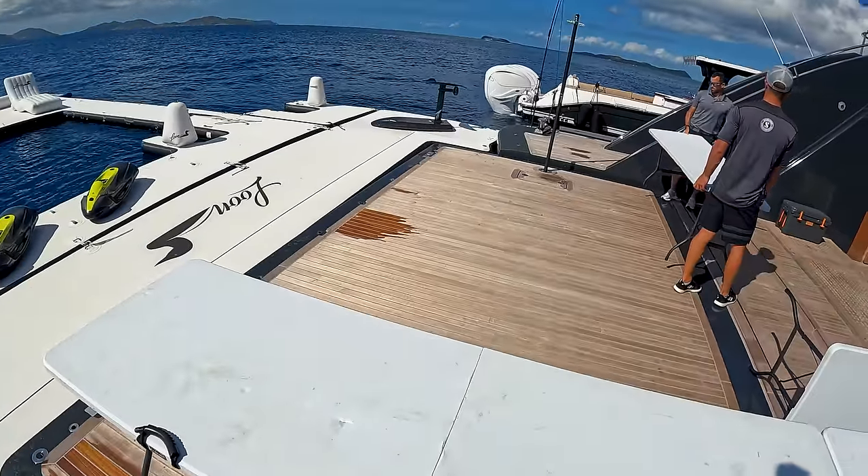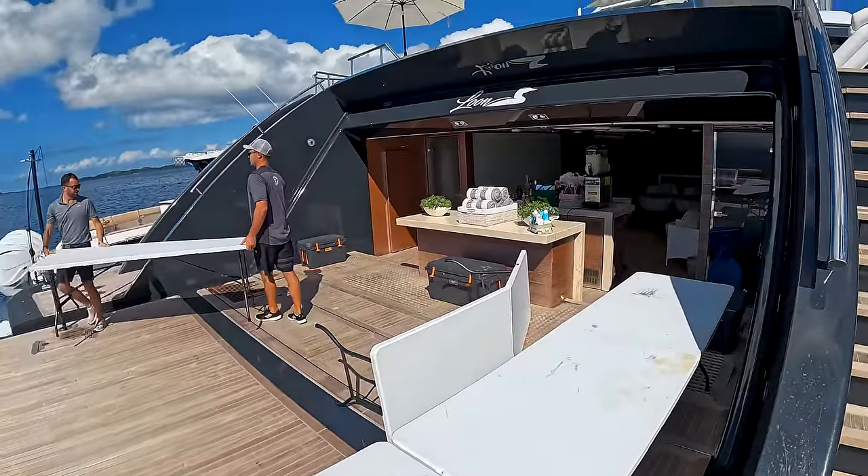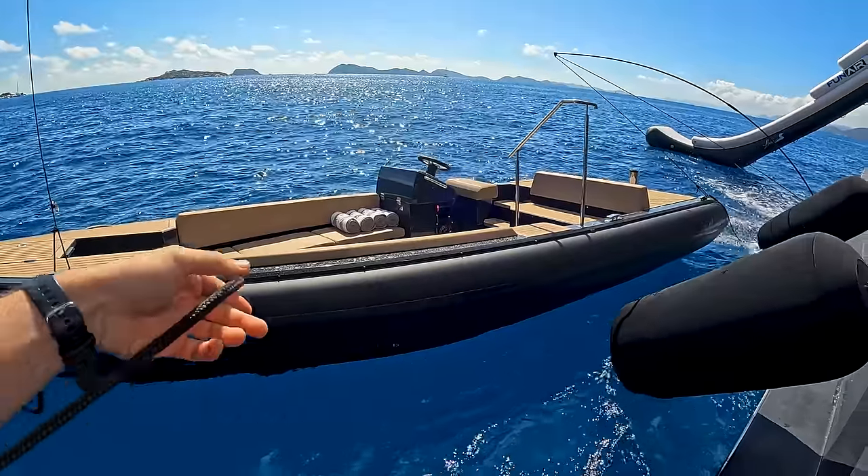We've just dropped anchor at The Baths and the boys are setting up for a pizza afternoon. We're going to do pizzas with the guests — Dean and Sean will come out and make pizzas for everyone. A big crew lunch and just a nice afternoon. Cory has just radioed asking if someone can pick up him and the guests from the beach, and the boys are pretty slammed at the moment, so I'm going to do them a favor and go pick them up while they're setting up. Off in the lovely X-Craft.